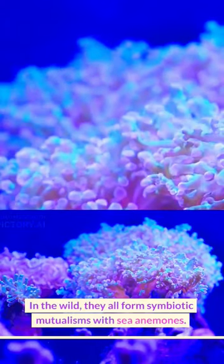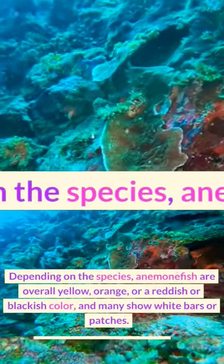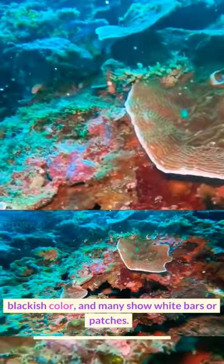In the wild, they all form symbiotic mutualisms with sea anemones. Depending on the species, anemone fish are overall yellow, orange, or a reddish or blackish color, and many show wide bars or patches.